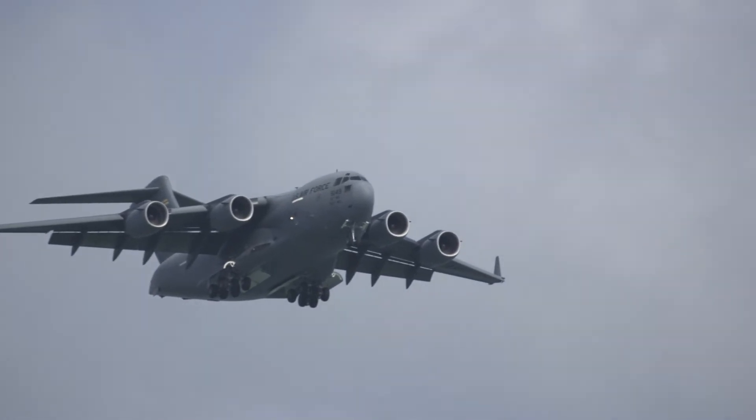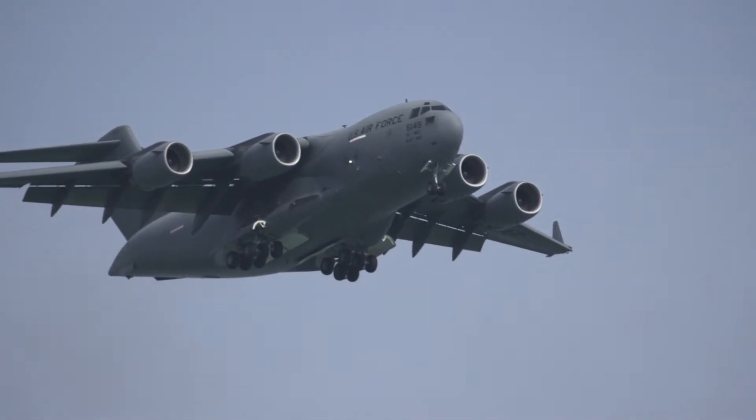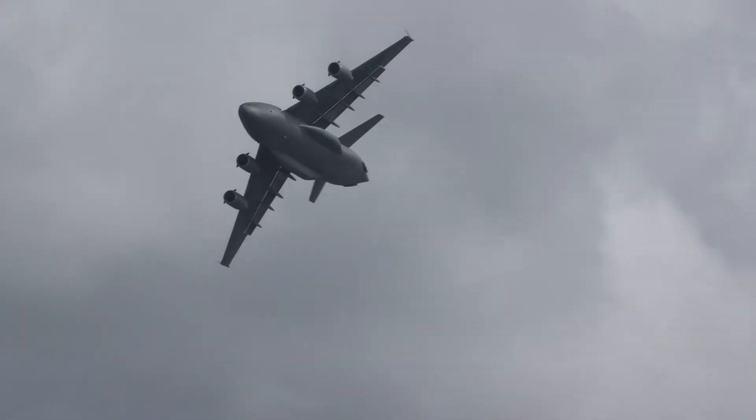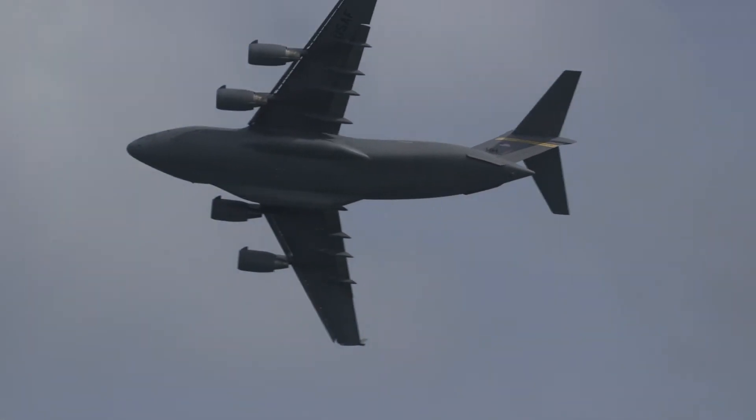Among the highlights we've been fortunate to see today has been one of the U.S. Air Force's huge C-17 Globemaster cargo lifters. It combines exceptional heavy lifting capacity with incredible operational versatility.